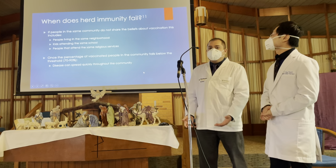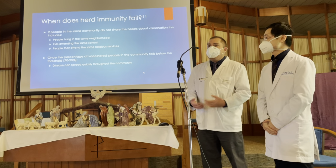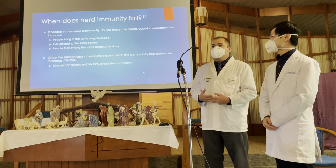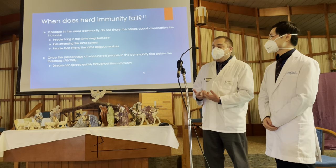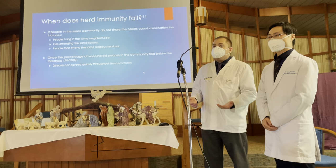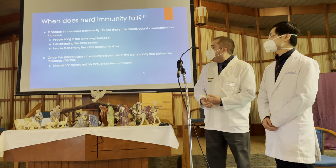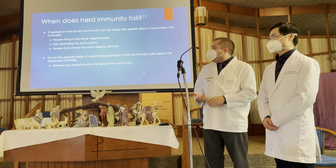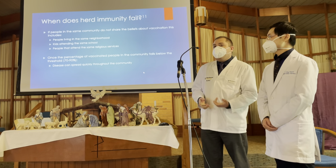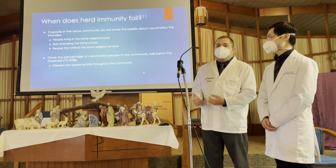When does herd immunity fail? If people do not share the same belief about getting vaccinated, that is one of the breaking points. People in the same neighborhood, kids in the same school, people in the same religious services — all without vaccinations. The threshold needed for herd immunity is 70 to 90%, and if you don't have that threshold, disease will spread throughout the community rapidly.